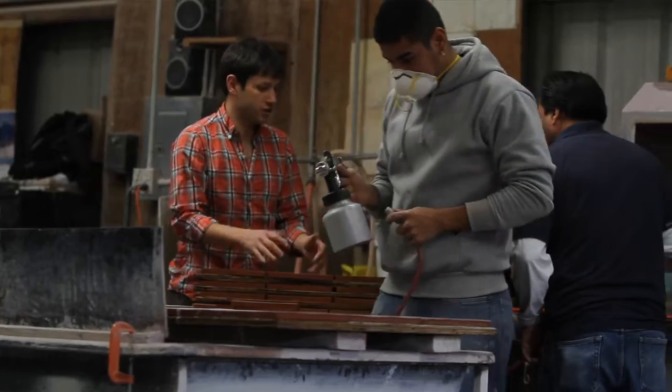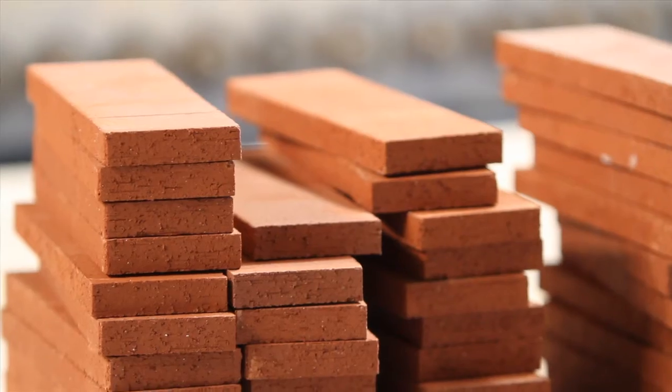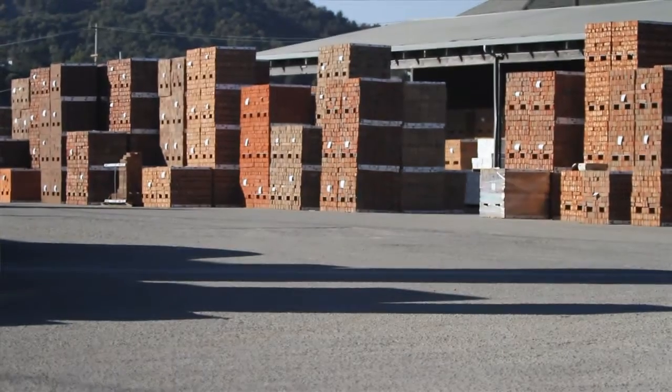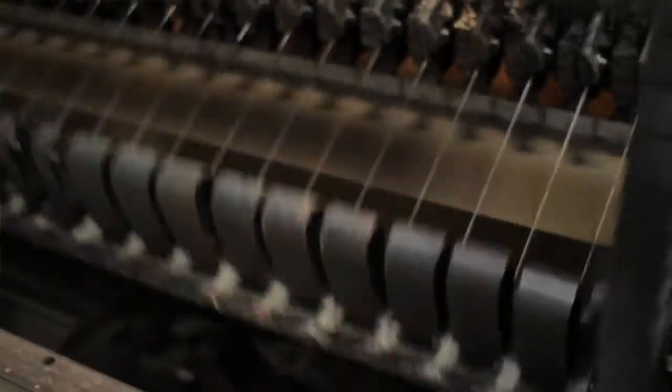At Fireclay, our brand is all about sustainable, local products. When we went to go find a brick maker who embodied that spirit, McNeer Brick & Block was the obvious choice. Together our product is 100% made in America, all right here in California.